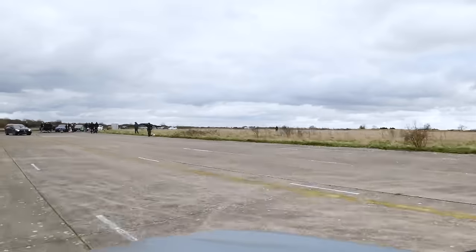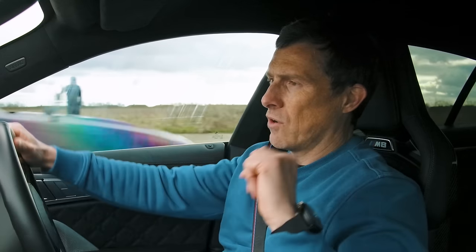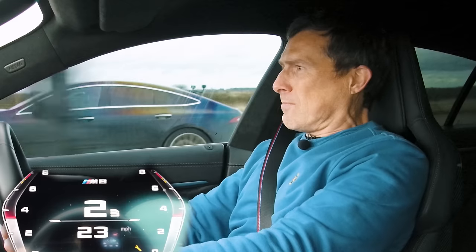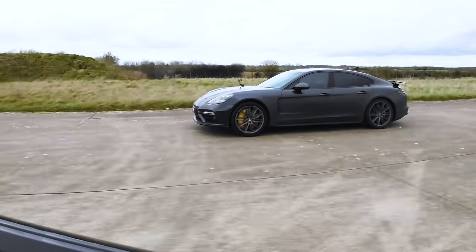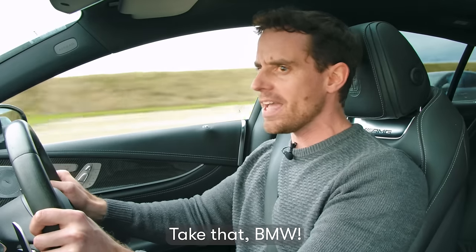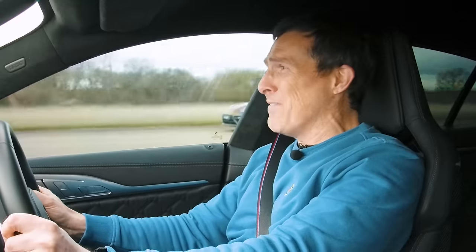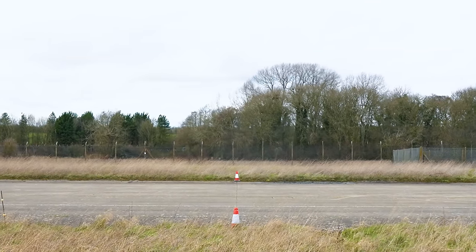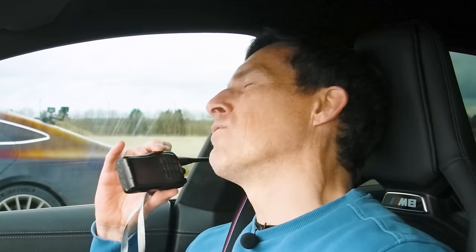I've just changed my settings — put the suspension in comfort so it squats down more, and put the four-wheel drive system more rear-drive biased. That short-shifted. You've been following him, BMW. No — come on! You're lucky you won. This car short-shifted for some reason. Otherwise... Technically, you've won overall, best two out of three, Daniel.